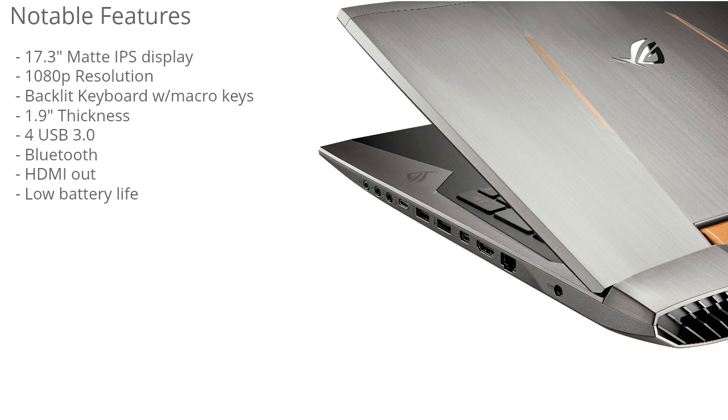It has four USB 3.0 ports, so there's plenty of connectivity. It has Bluetooth support so you can connect wireless speakers, wireless headsets, and similar devices. It also has an HDMI out port so you can connect it to a larger HD screen for an even more immersive gaming experience.